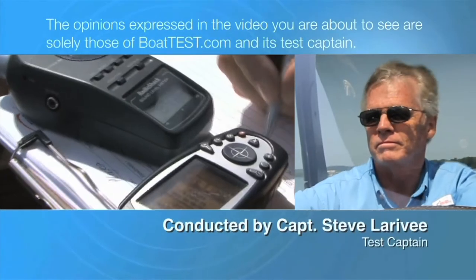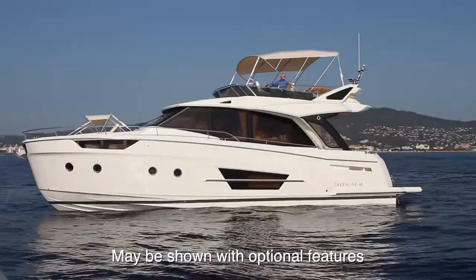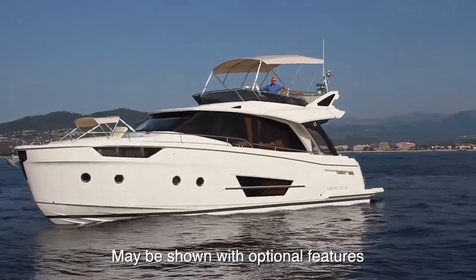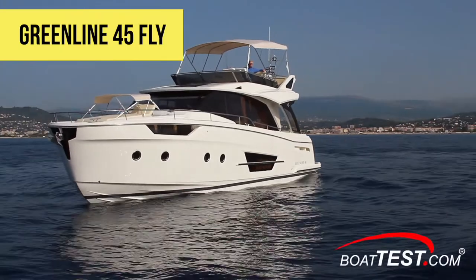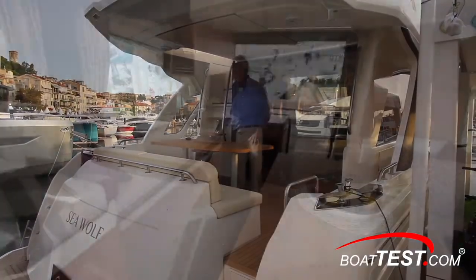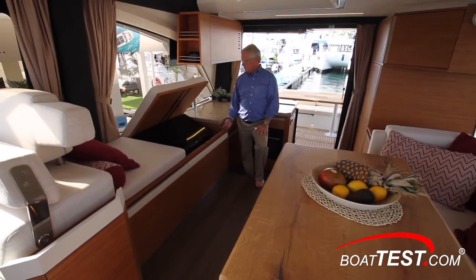The following opinions are solely those of BoatTest.com and its test captain. Hi, Captain Steve for BoatTest.com and in this video we're going to be conducting a features inspection of a new launch from Green Line Yachts, the 45 Fly. She's got clear design stylings from superyacht interior designer Marco Casale and can be ordered with two or three staterooms. Let's step aboard and see how they've done.